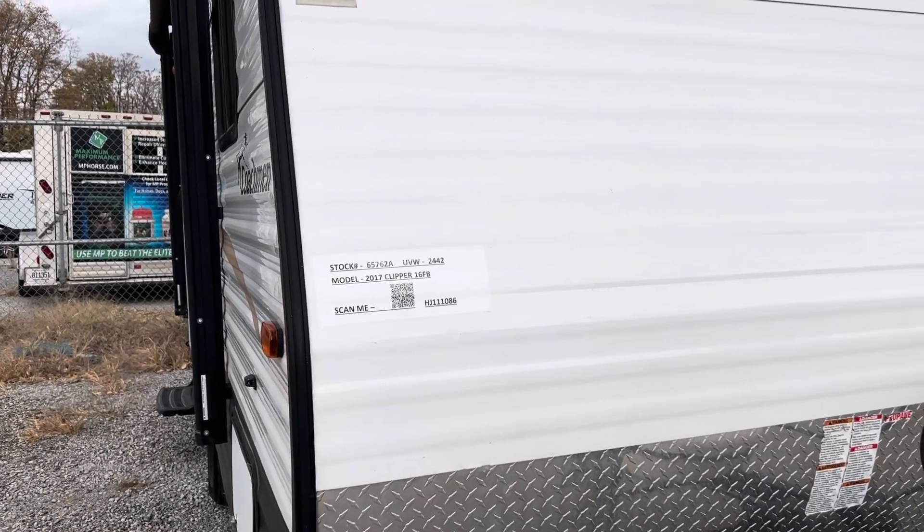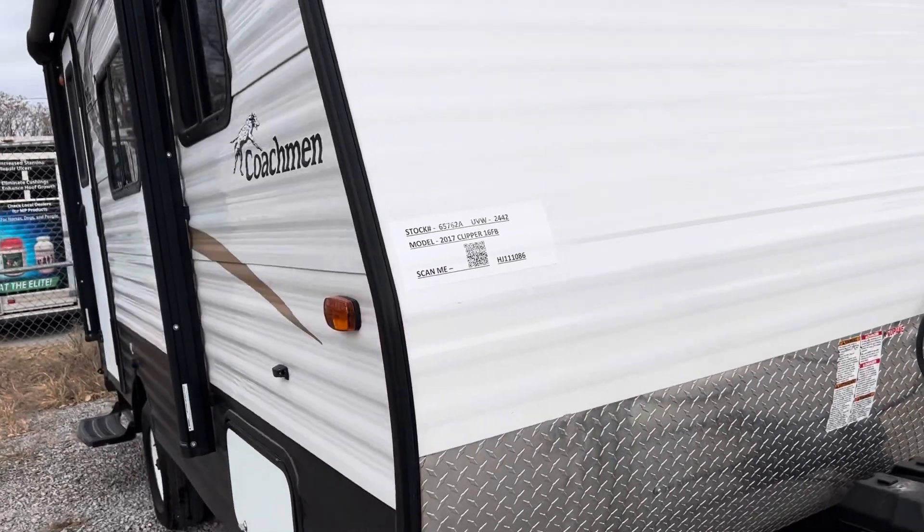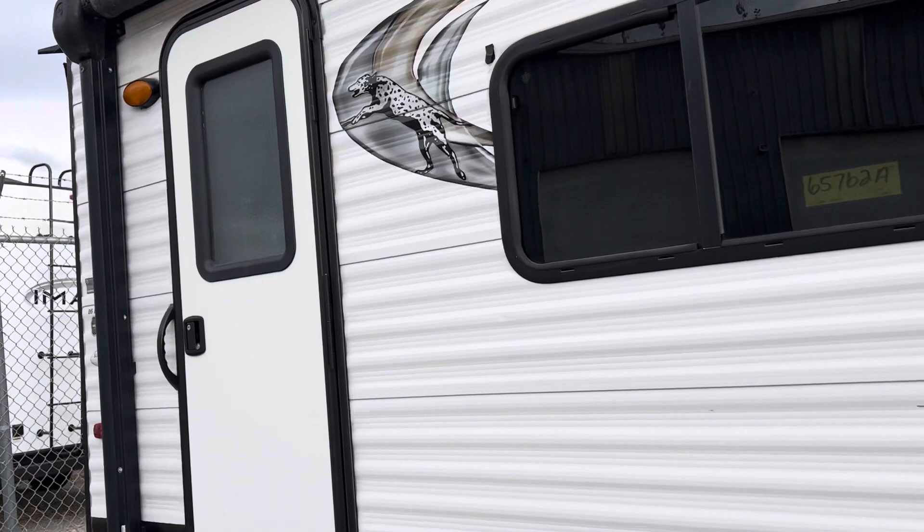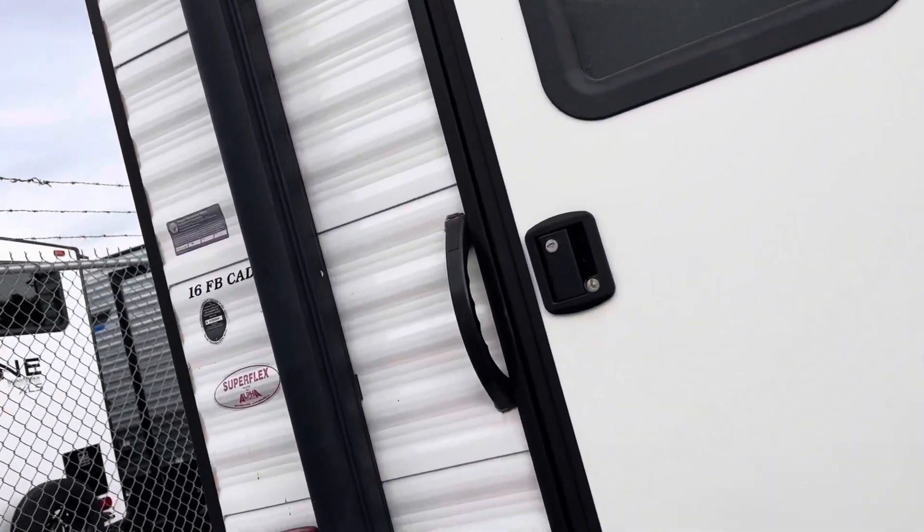This first one is a 2017 Clipper. It's a 16FB. Everything I'm going to show you is going to be half-ton towable, and I'm going to be real quick about it just so you can get an idea.